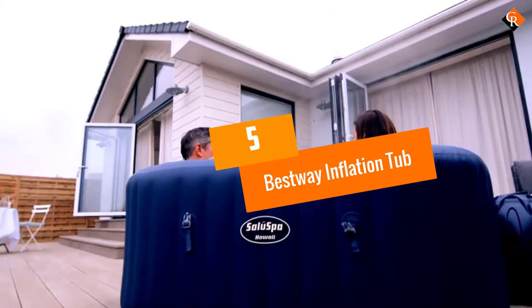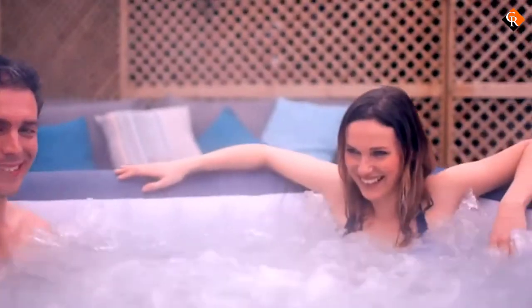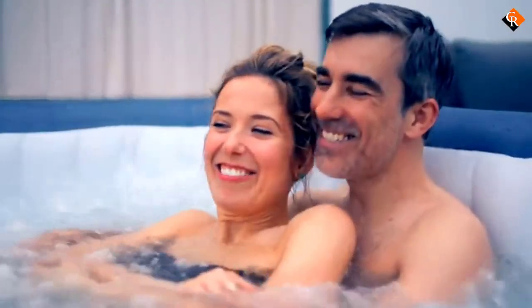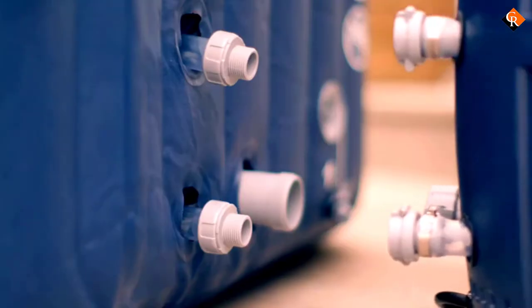Starting at number 5, we have the Bestway Inflatable Hot Tub. The best way to spend your summer outside is inside the inflatable hot tub from Bestway. The Bestway Inflatable Hot Tub has everything from the Tri-Tech inflated walls, known for absolute comfort and durability, to a soothing massage system that runs on 114 surrounding air jets.